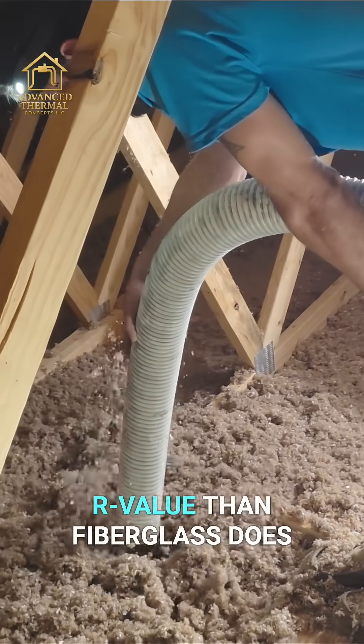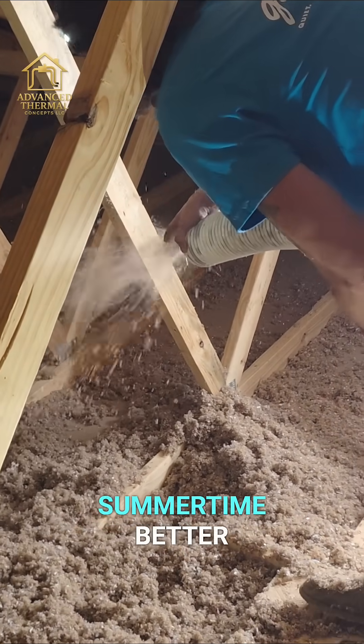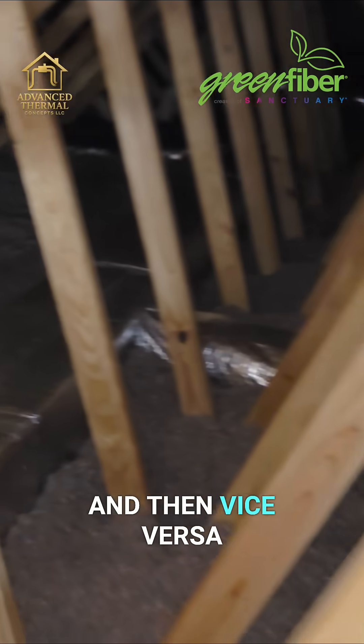This is why cellulose is a lot better than loose-fill fiberglass. It has a higher R-value than fiberglass, and it stops radiant heat in the summertime better.